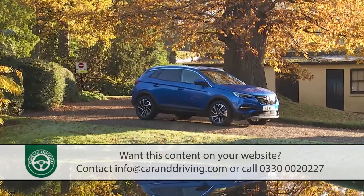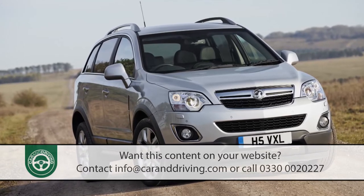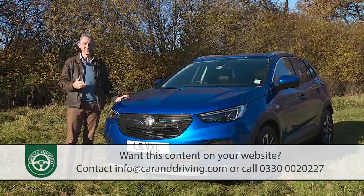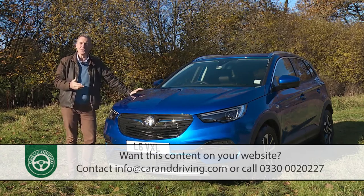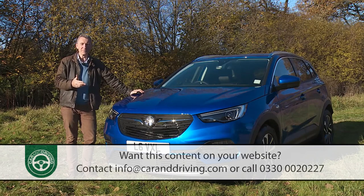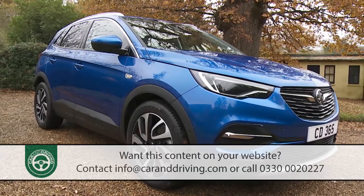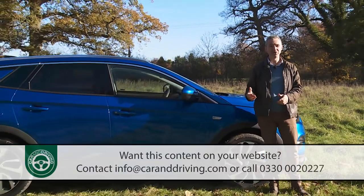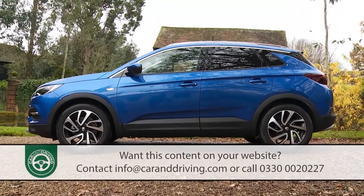If, back in 2006, Vauxhall's previous entry in this segment — the Antara — had been this class-competitive an SUV, much would be different today. The Luton-based maker would have garnered the hugely profitable sales success that rivals Nissan later enjoyed with the Qashqai, and generated a level of profit that surely would have been enough to prevent both it and GM's European Opel brand being sold to the French PSA Group in 2017. On small but significant turning points like these does so much depend. But we are where we are, in a world where much of Vauxhall's future product strategy will be influenced by its new French parent group. On the evidence of this Grandland X, that may not necessarily be a bad thing.